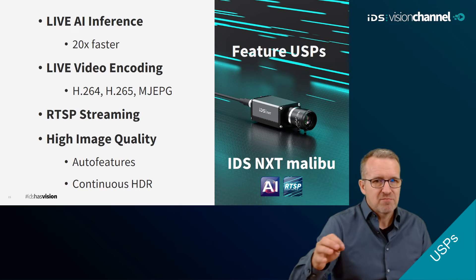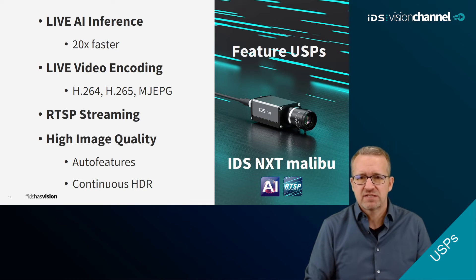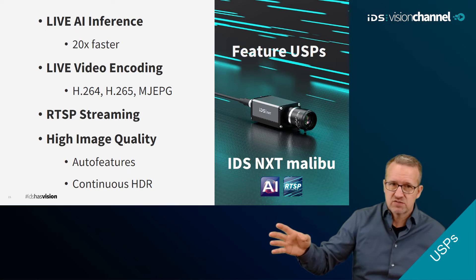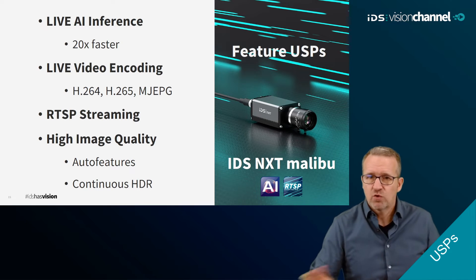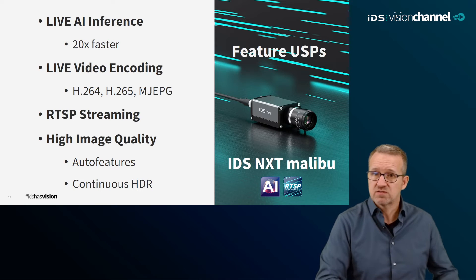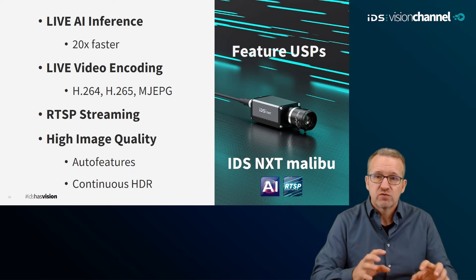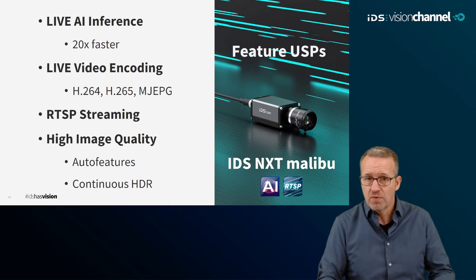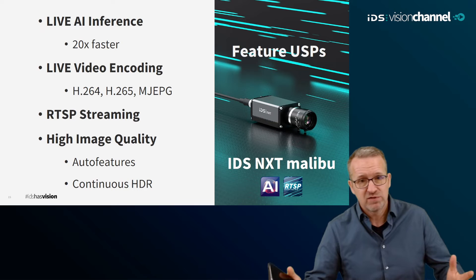Let's take a closer look at Malibu's USPs. Due to the Ambarella SoC, performance is high enough to perform image processing at live speed — the inference rate can be so fast when training neural networks in IDS NexT Lighthouse that 25 images per second can be evaluated without any problem, which is already considered fluid for human eyes. The SoC also allows compression of image data with H.264 or Motion JPEG, making it available in configurable RTSP streams in the network, accessible by many mobile devices including smartphones and tablets via Wi-Fi.